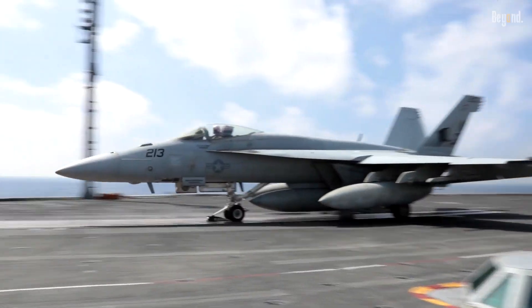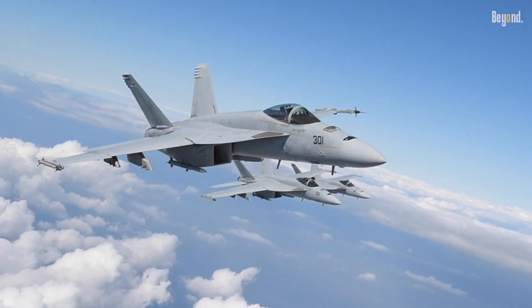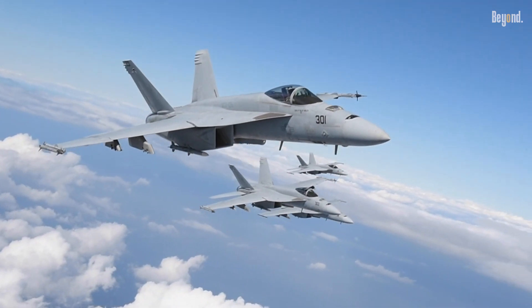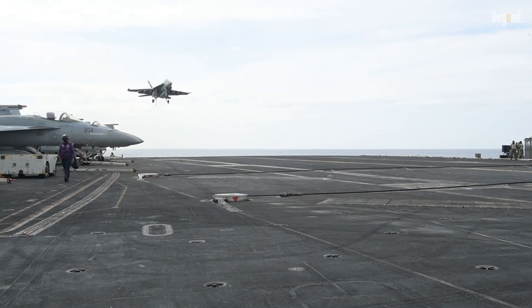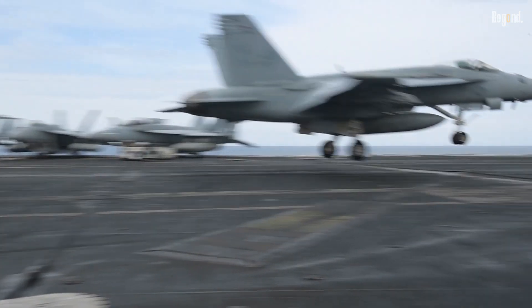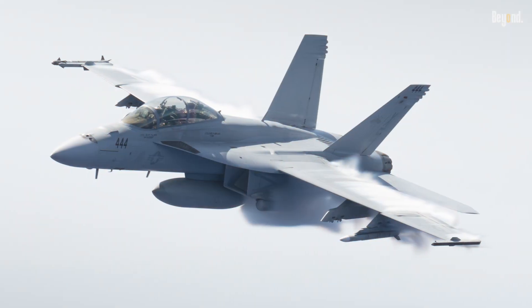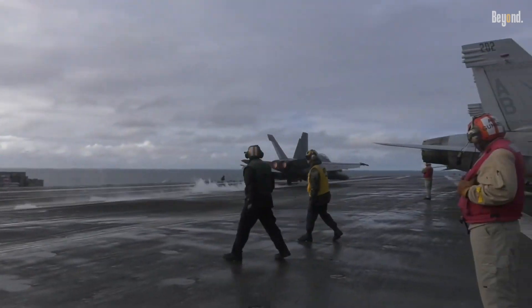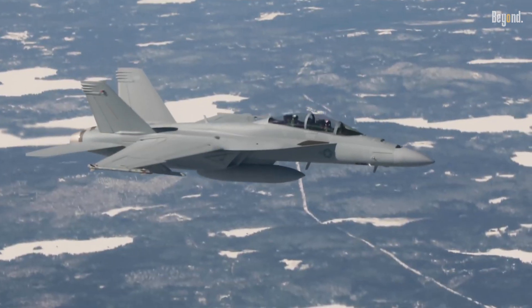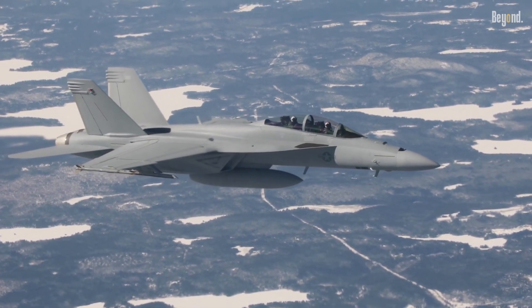What you're looking at is the F/A-18 Super Hornet, a super beast fighter plane developed by Boeing for the United States Navy. It is an advanced variant of the original F/A-18 Hornet. The Super Hornet comes in two configurations: the single-seat F/A-18E and the two-seat F/A-18F, where the aircraft is designed for a wide range of missions, including air superiority, ground attack, reconnaissance, and aerial refueling.